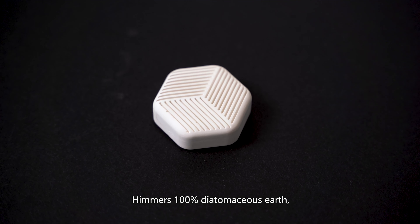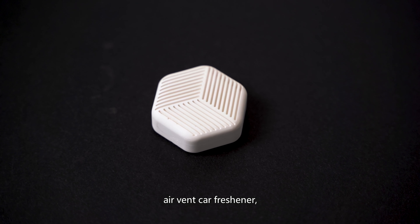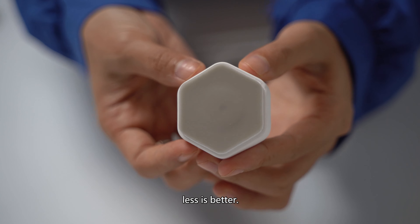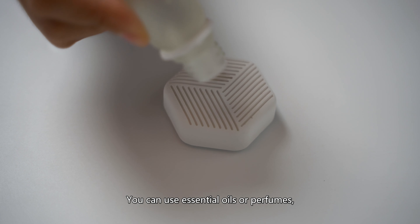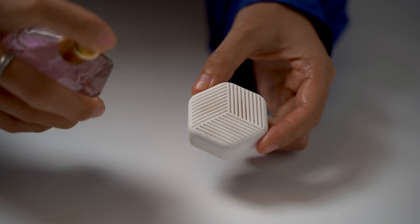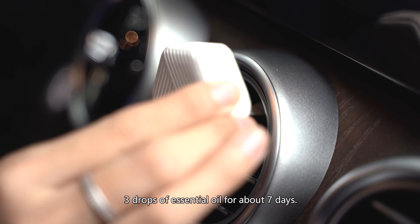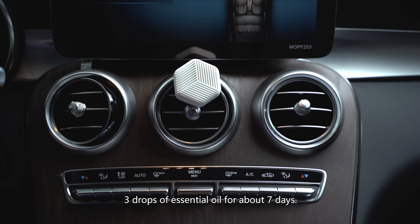Timeless 100% Diatomaceous Earth Advanced Car Freshener. Simple geometric design — less is better. You can use essential oils or perfumes. Easy to use, lasting fragrance with green drops of essential oils for about 7 days.